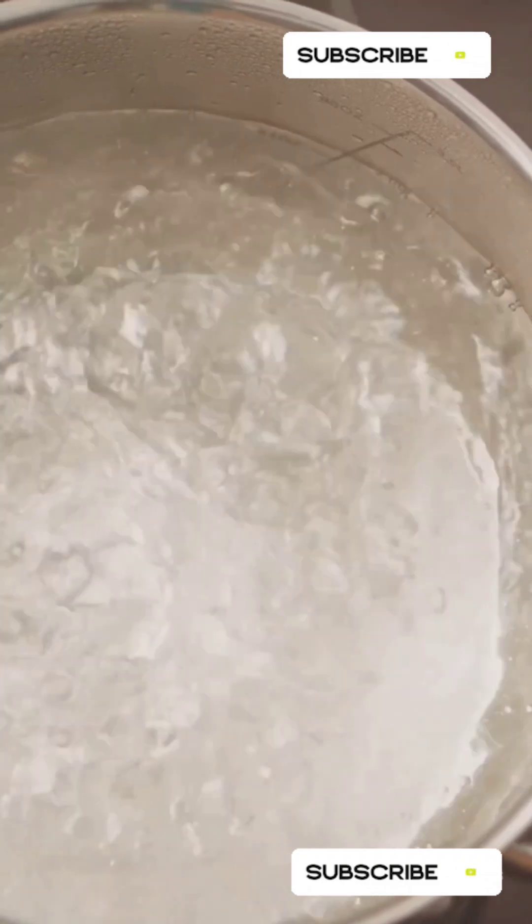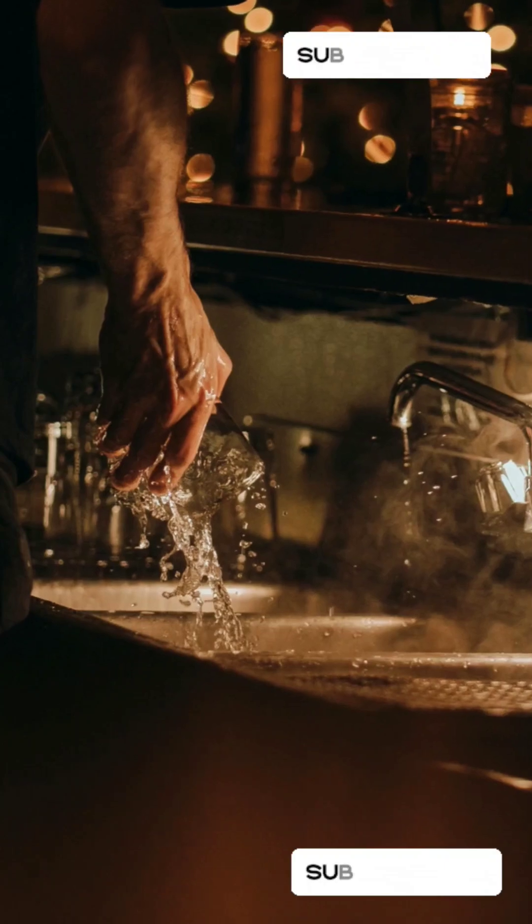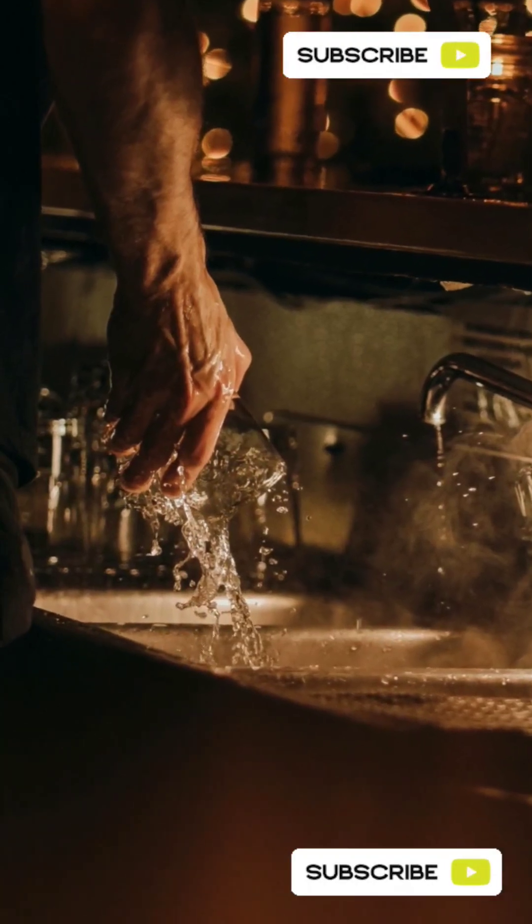Whether it's due to evaporation, supercooling, or something else, the Mpemba effect challenges our everyday understanding of physics. So next time you're in a rush for some ice cubes, maybe reach for the hot tap instead of the cold. It might just save you some time.